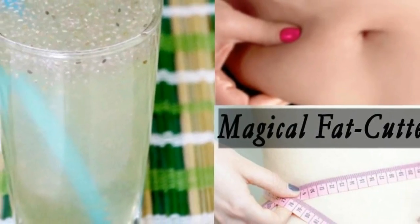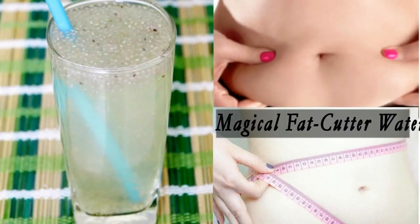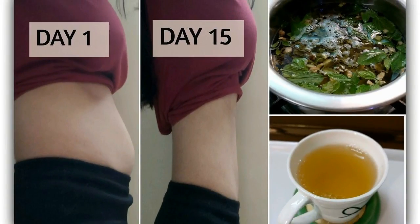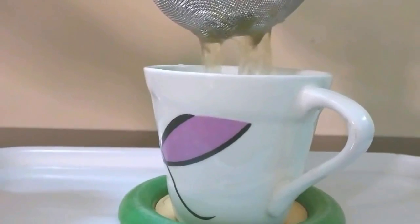Basil leaves strengthen digestion and support a healthy metabolism, which may promote weight loss. Basil assists in cleansing your digestive system and aids in liver function, which plays an important role in weight loss. Ginger in the tea is also used for weight loss as it increases metabolism.